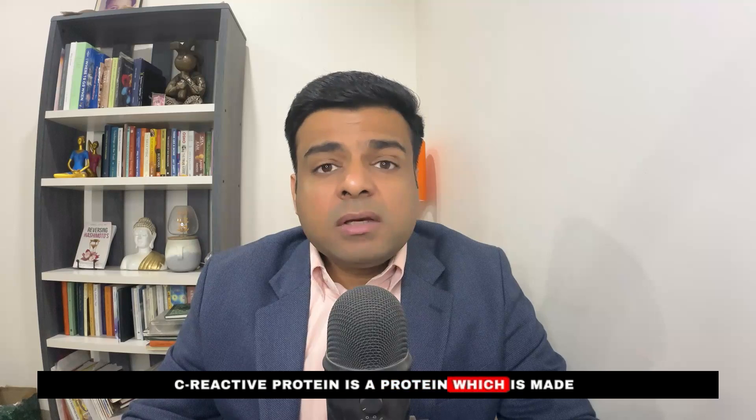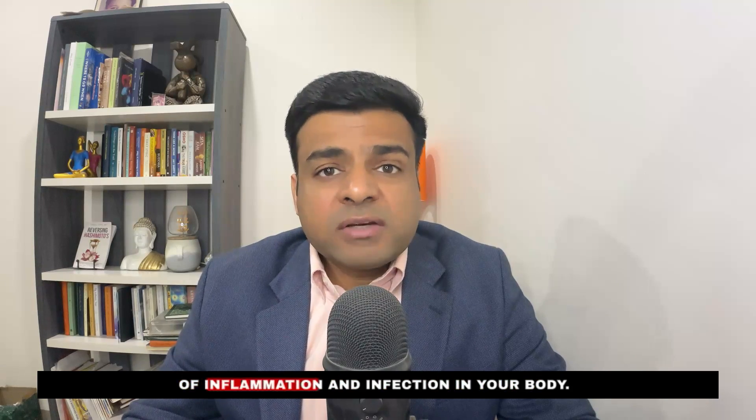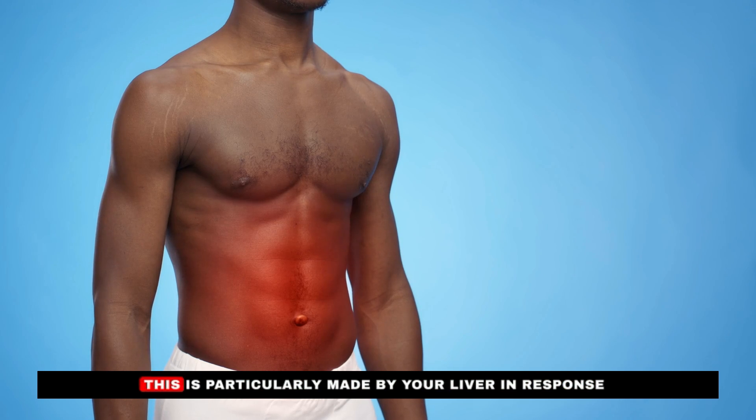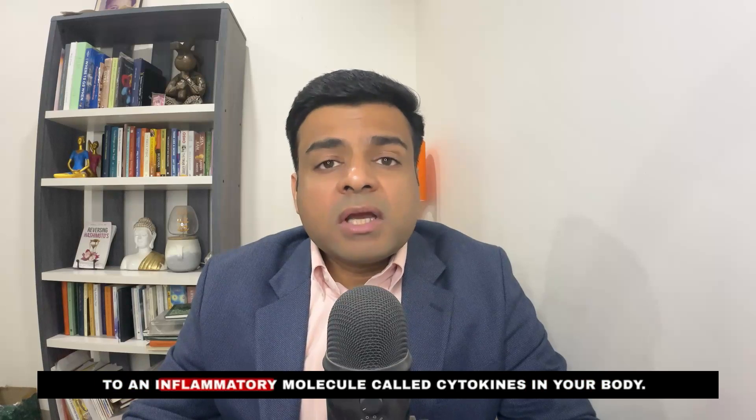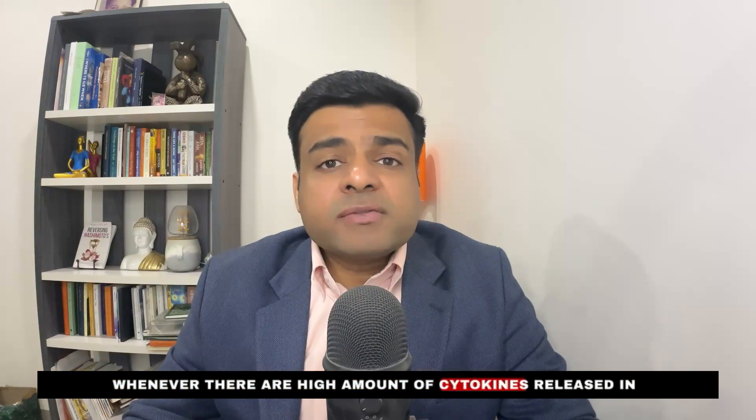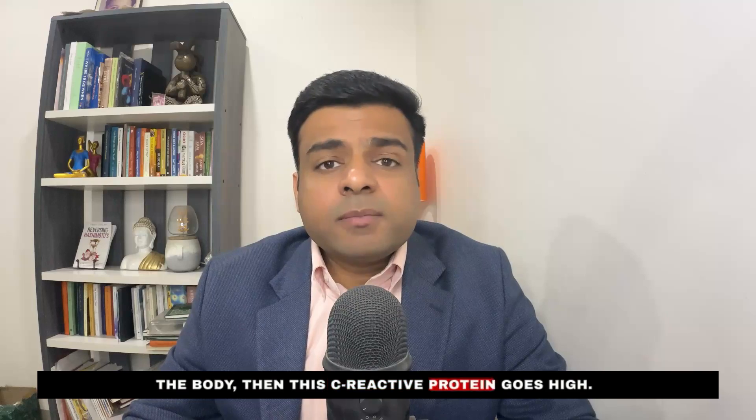The very first test on this list is HSCRP, which is high sensitivity C-reactive protein. C-reactive protein is a protein made by your body in response to high amounts of inflammation and infection. It is particularly made by your liver in response to an inflammatory molecule called cytokines. Whenever there are high amounts of cytokines released in the body, this C-reactive protein goes high.